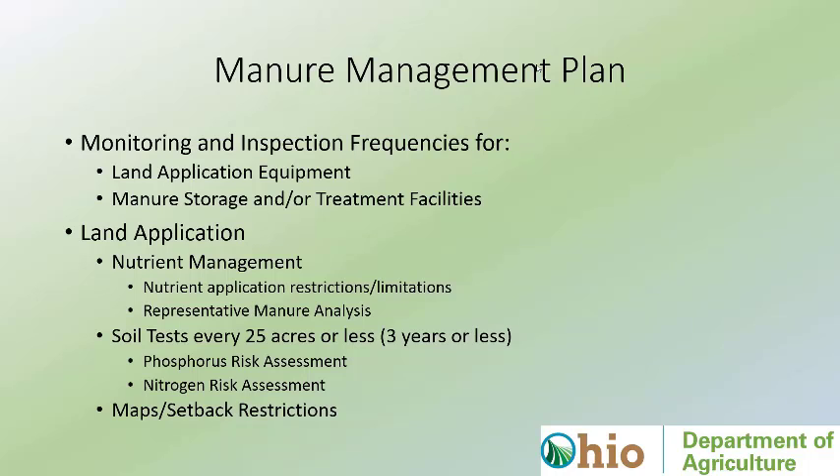For the manure management plan, we identify everything the facility has to inspect — land application equipment, where manure is stored. Depending on the type of manure, if it's liquid they have to do weekly level inspections and weekly structural integrity inspections and document that for us. Application equipment has to be calibrated at least annually. We require field maps, soil tests, and manure tests. We need to know the full-scale risk for taking manure to a particular field, generally based off phosphorus levels in the soil, plus setbacks and any other sensitive areas.